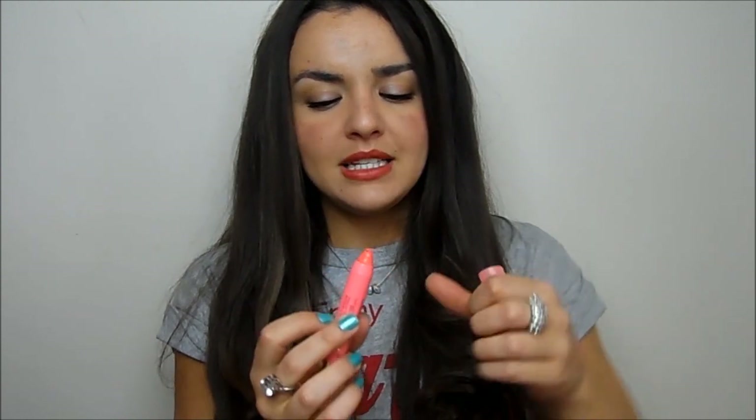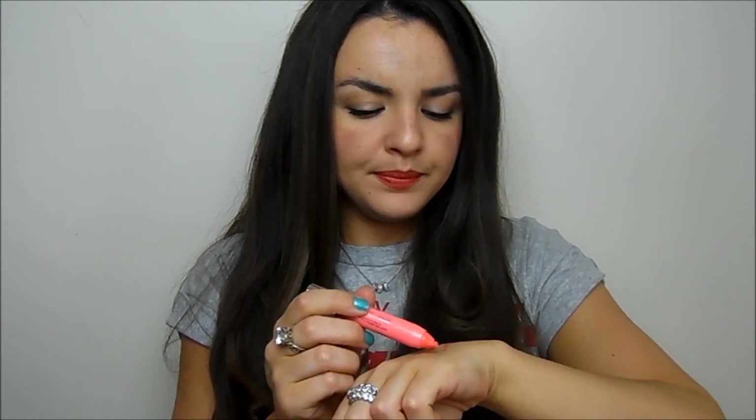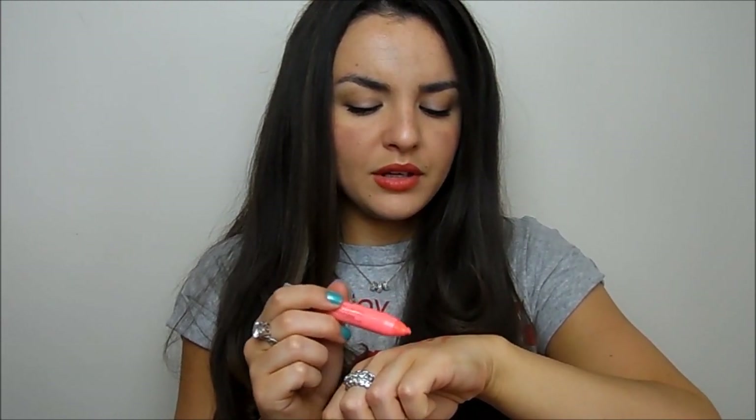Speaking of peaches, my favourite one is by Bourjois — their Colour Boost in the shade Peach on the Beach, which I think is just adorable. It's a really pretty peach colour and these have a really nice finish. I would be very interested in trying more of the Bourjois shades.